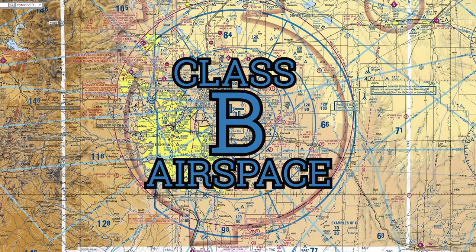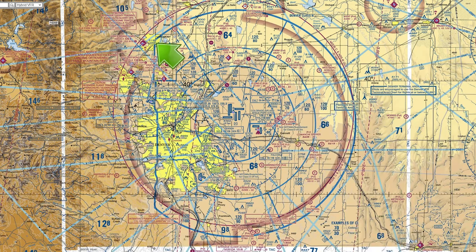Class B airspace covers the busiest airports in the United States. The lateral boundaries of the airspace can extend out 30 nautical miles, but sometimes less due to factors such as terrain.